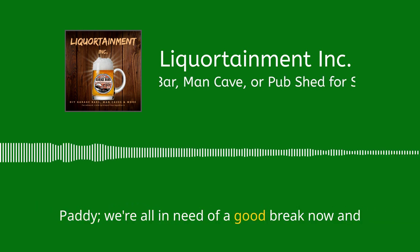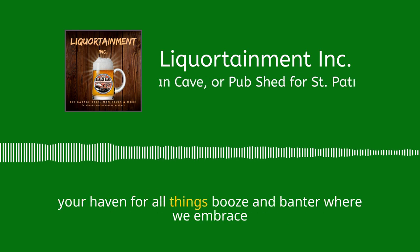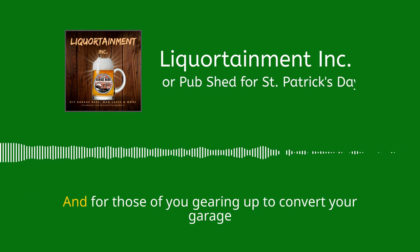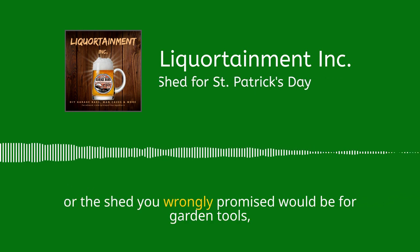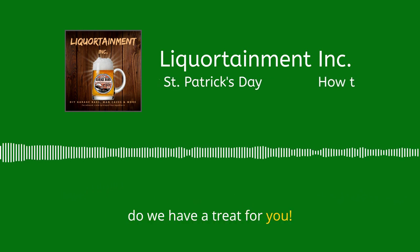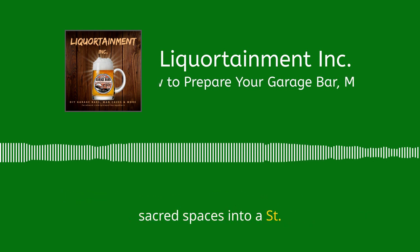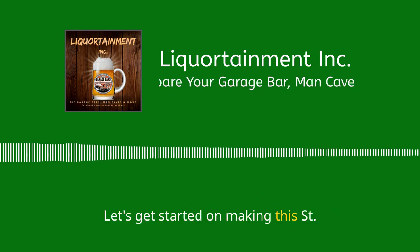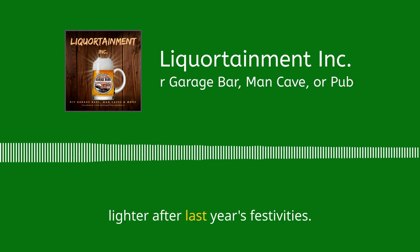No judgment here, Patty. We're all in need of a good break now and again. Welcome to Liquortainment, Inc., your haven for all things booze and banter, where we embrace the spirit of St. Patty like it's the last cookie in the jar. And for those of you gearing up to convert your garage bar, man cave, or the shed you wrongly promised would be for garden tools into a Celtic kingdom, boy, do we have a treat for you. Stay tuned as we guide you on how to transform these sacred spaces into a St. Patrick's Day wonderland without having to rob a pot of gold.